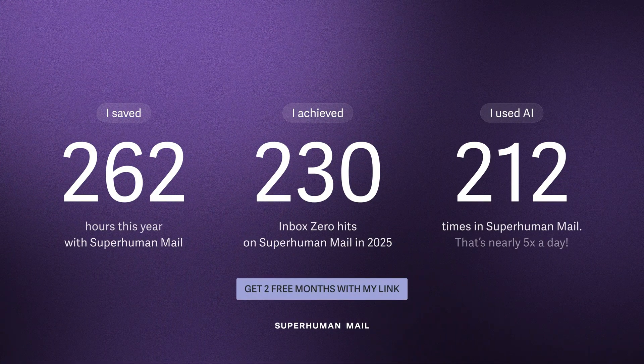I partnered with Superhuman for this video because this month they rolled out something called Superhuman Year — basically a year in review for your inbox. I got a private stat card showing how many emails I sent and received, how often I hit inbox zero, how often the AI helped me write, and how much faster my replies were. They've set up a specific link for this channel where you get your first two months of Superhuman Mail for free, and next December you'll get your own year-in-review stat card. The link is in the description below.